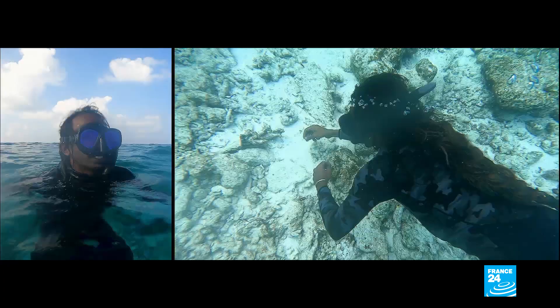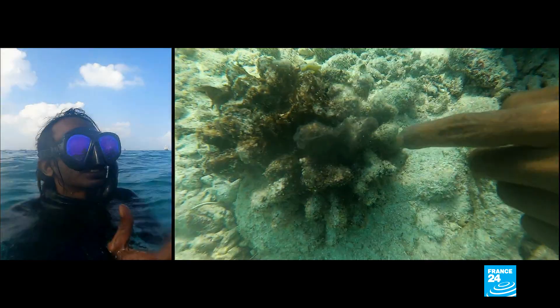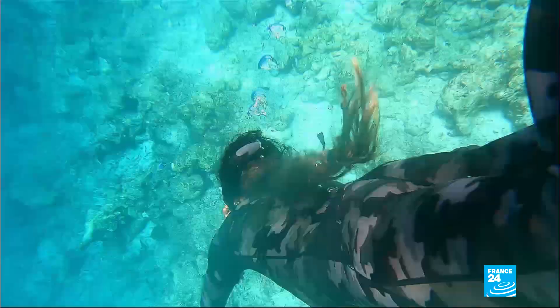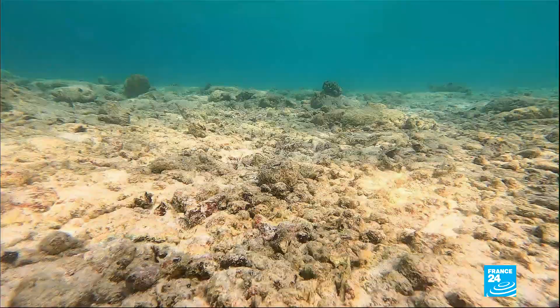You can identify a coral when it's dead. There won't be any color on it. When you go near the coral, you can't see any coralites alive or any animal in the coralite alive. Algae will have grown on top of it — it will look like a rock. It's a dire sight. Live coral has all but disappeared, and the seabed is covered in sand and rocks.